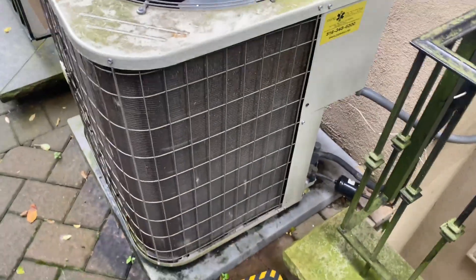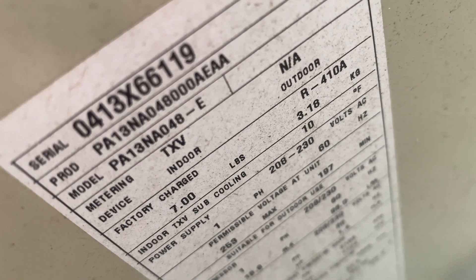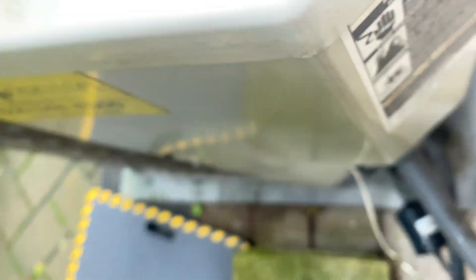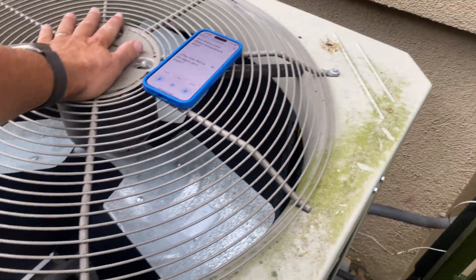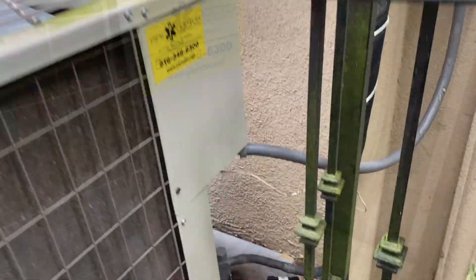All right, got this pain. Let's see — 48,000 BTUs, four tons. If you put your ear up to it, the contactor's humming. Let's see. The disconnect is in there — let's take off the cover and see what's going on.